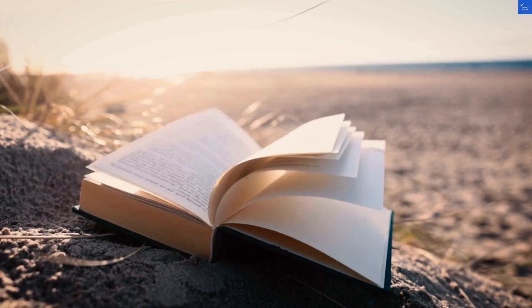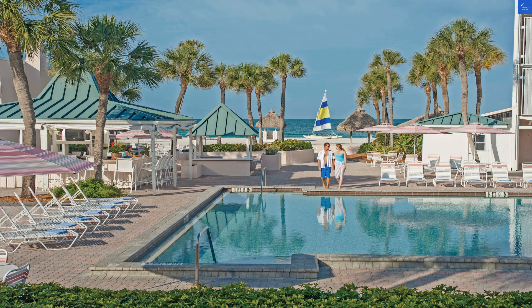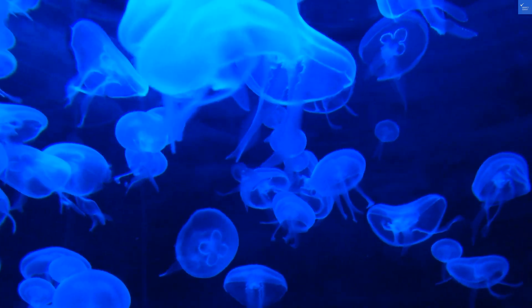Welcome back to Verify Giant, your go-to source for helping you shop online safely. Today, we're diving into Sandcastle Resort at Lido Beach, where the sand is golden, and the reviews are, well, let's just say they need some work.